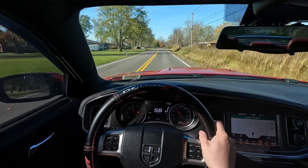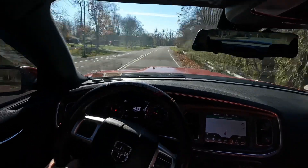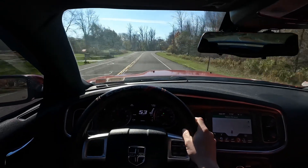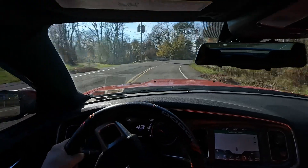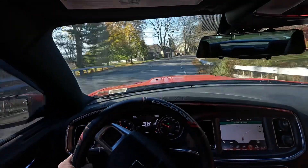That boo sound gets you every time, I swear. Downshift into a curve and hit it like that — that felt a little bit better, I guess.